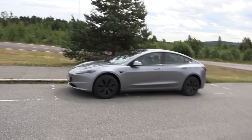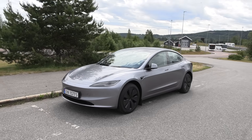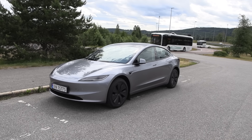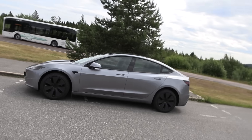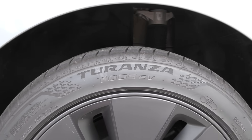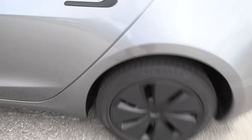Let's find out. It's the Highland, and the Highland has improved aerodynamics versus the pre-Highland. Before it was 0.23 drag coefficient, and now it's 0.219 — so that is better, especially today where it's a bit windy. We also have 18-inch wheels and Bridgestone Turanza, and these are original tires from Tesla. It should be efficient, also with these hubcaps.